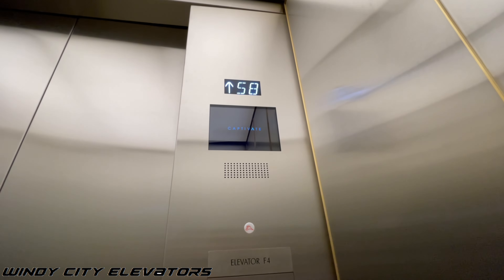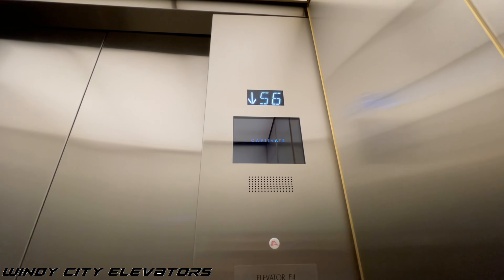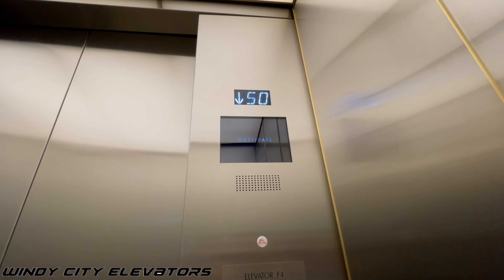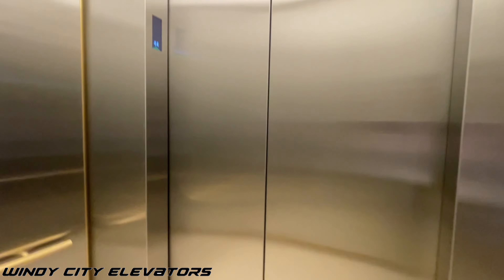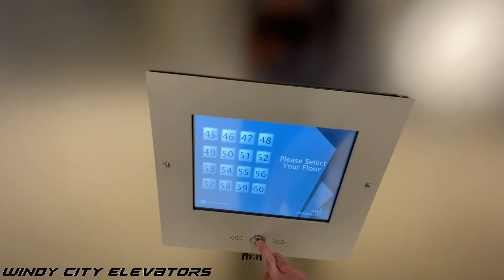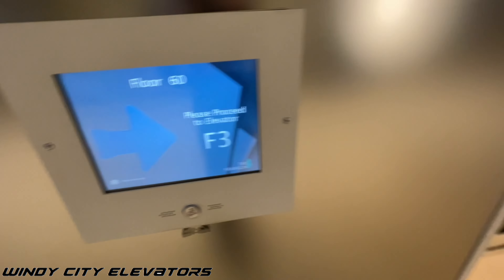Yeah, look at these doors. And here we are back at 44. For the heck of it we'll use handicap mode, but we're not going to take another trip.